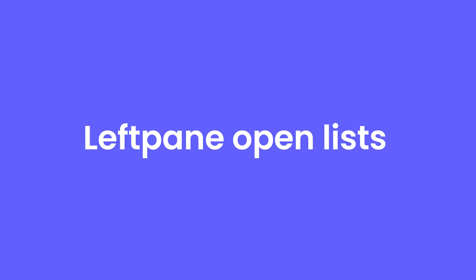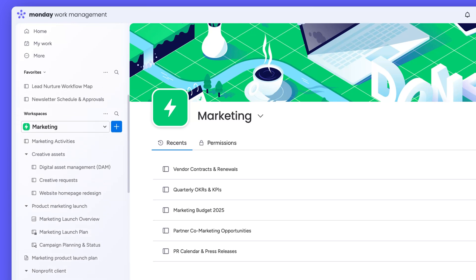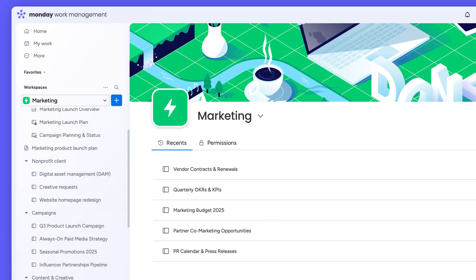First up, navigating the left pane just got easier. Now, multiple lists stay open at the same time for faster context switching between workspaces and favorites. Navigate in a breeze without the hassle of extra clicks.